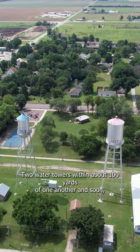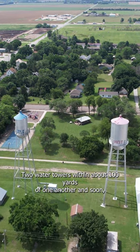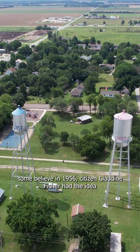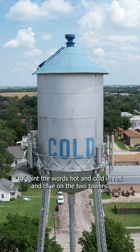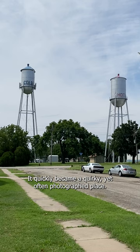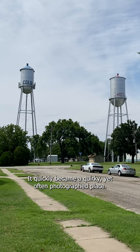Two water towers within about 100 yards of one another. And soon, some believe in 1956, citizen Claudine Fisher had the idea to paint the words "hot" and "cold" in red and blue on the two towers. It quickly became a quirky yet often photographed place.